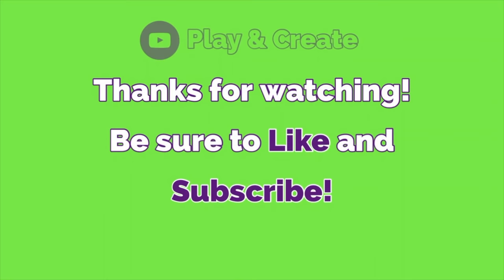Thanks for watching! Be sure to give us a thumbs up and subscribe. See you soon!